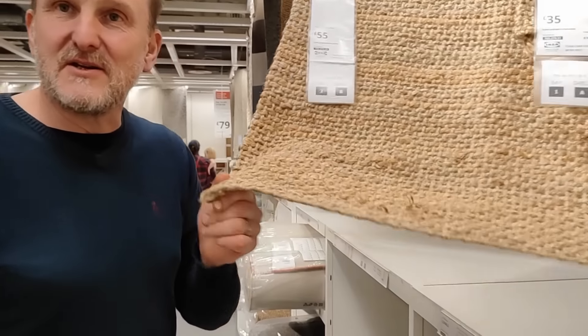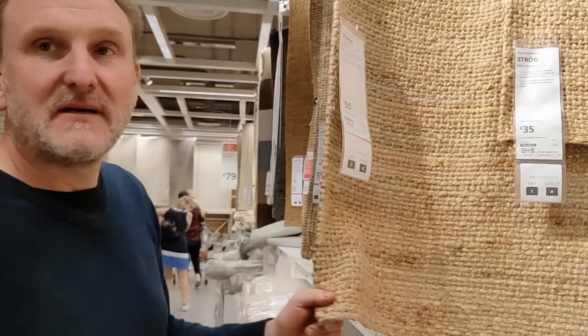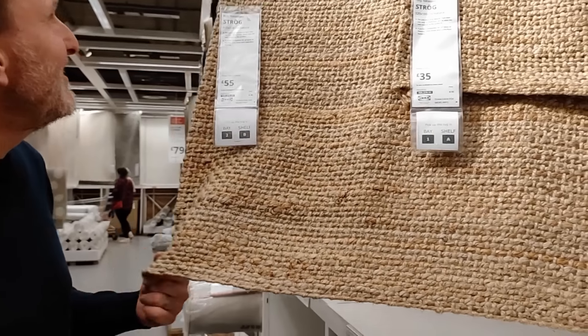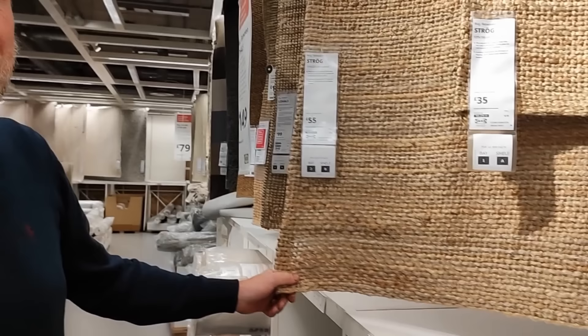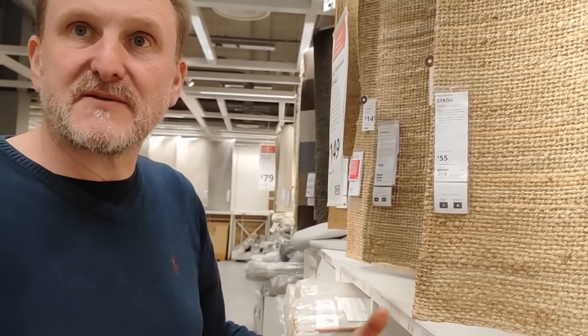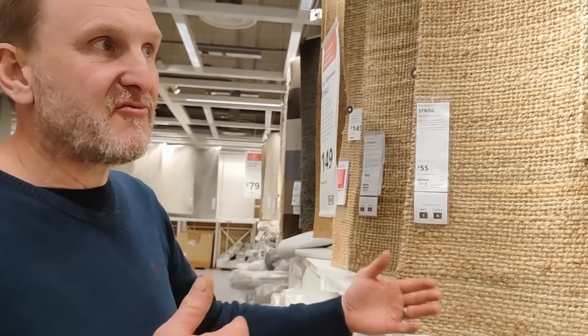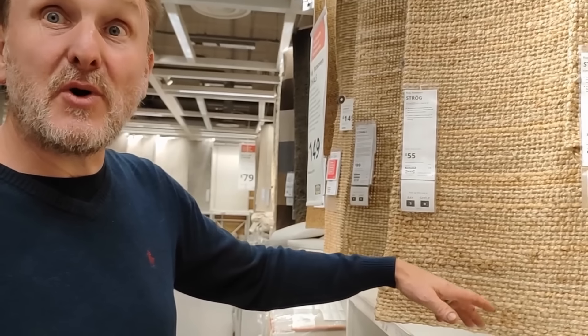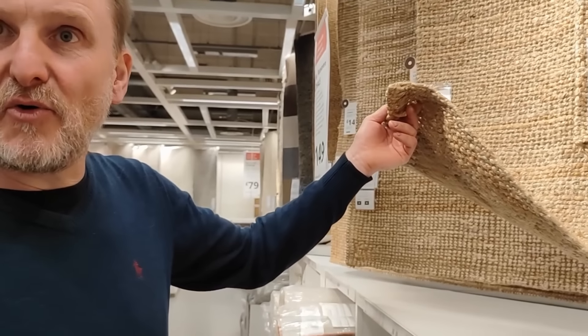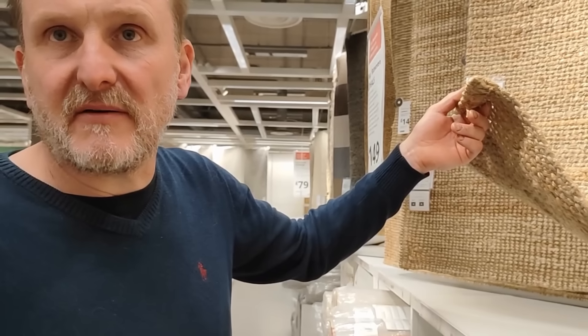I think we can use these in the bedroom. I think we could actually — because of the way we're going to do the fixed bed, we've probably got enough room to chop these about, join them, and then you get a really nice flooring. Well, nothing really — that's a good idea.